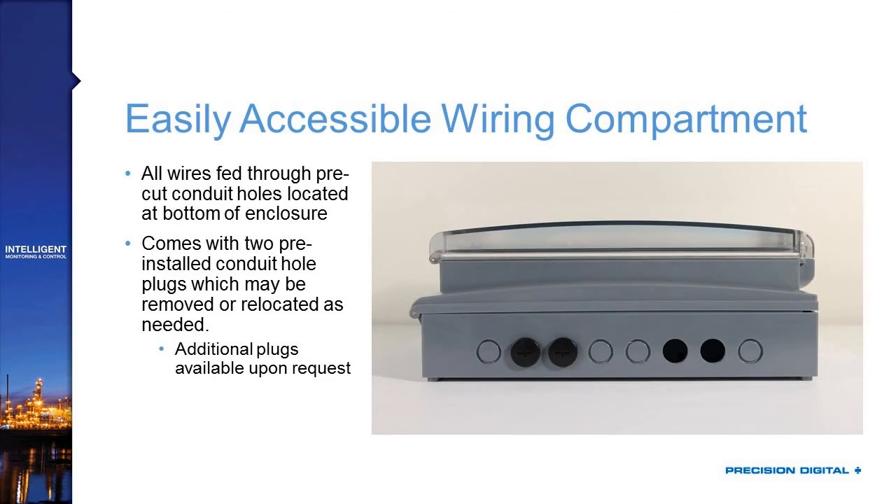That wiring compartment is accessible via a screw, and it comes with the ability to use a loop seal on it if you need to secure it. All the wires are fed through pre-cut conduit holes located at the bottom of the enclosure. You can see there are two holes that are open, which you can bring your conduit into for signal or power. There are another two holes that we pre-cut for you, but plugged with seals — if you need them, you can back those conduit plugs out and attach conduit directly into the case.